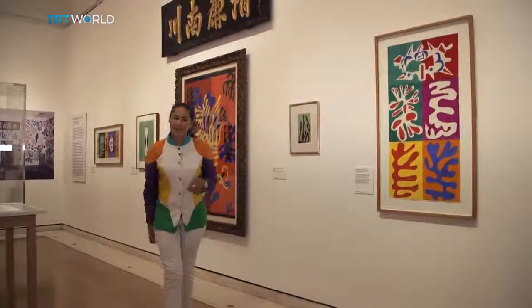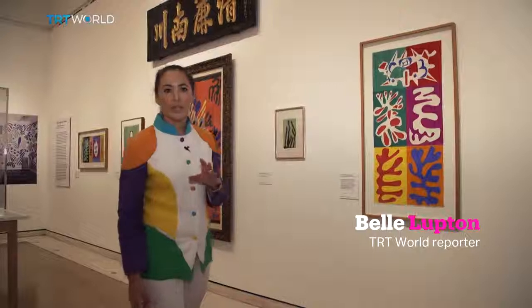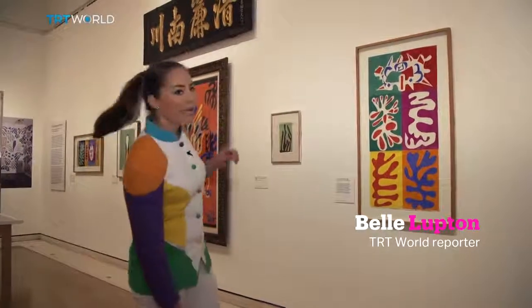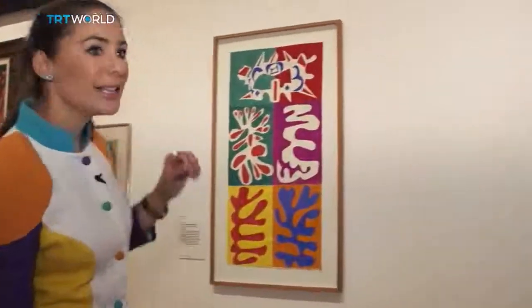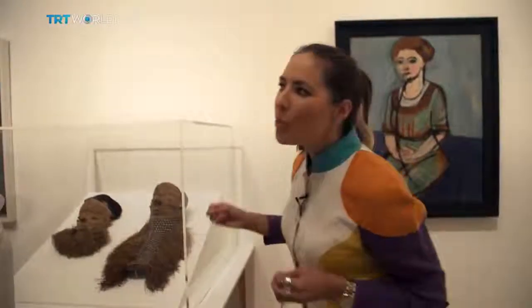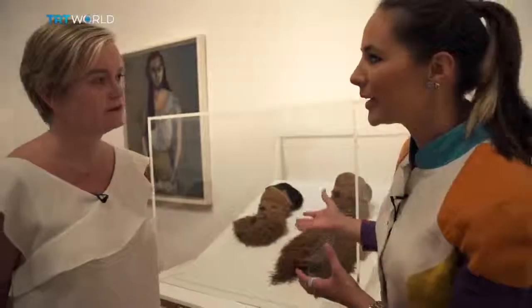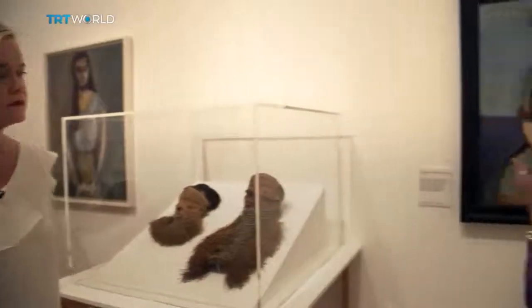It's an eclectic collection, and the idea is to show the working processes by which something like this became something like this. What's the journey that goes from a mask like this to a portrait like this one up on the wall?